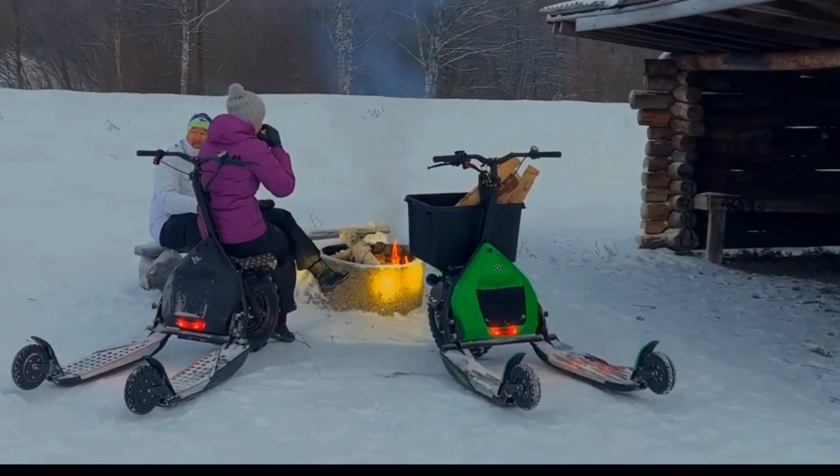Even after the battery drains out, you can still use it without motor assistance, as it is very easy to push or kick forward like a traditional kick scooter or sled. What's more, it boasts a foldable frame, which makes it easy to store or carry along in your car's trunk on longer trips.